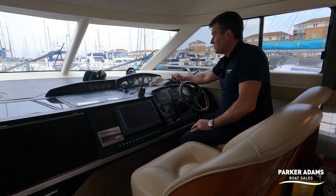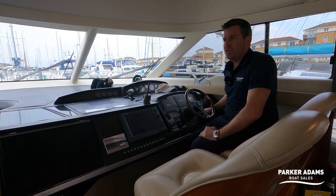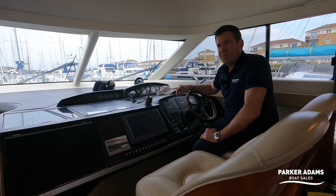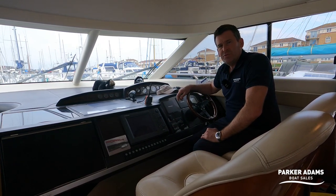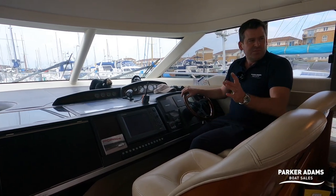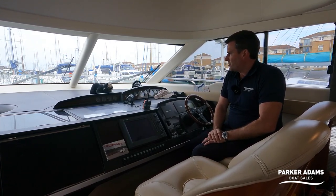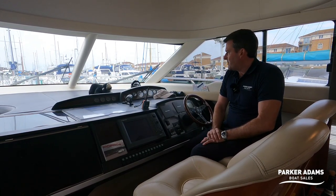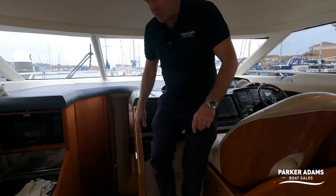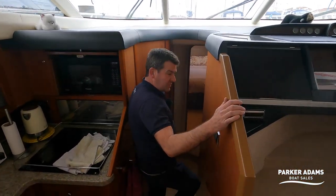The engines have very low hours for a 17-year-old boat. The port engine has done 540 hours and the starboard a little more at around 560 hours. There's a slight difference — the current owner runs the engines himself occasionally on the pontoon — but we always prefer them to be the same. VHF and all the instruments are to hand at the lower helm as well.